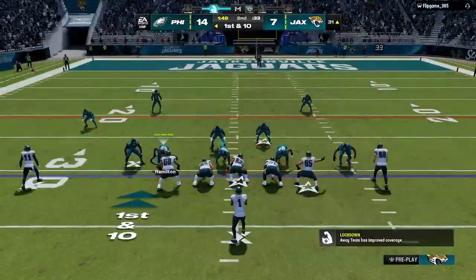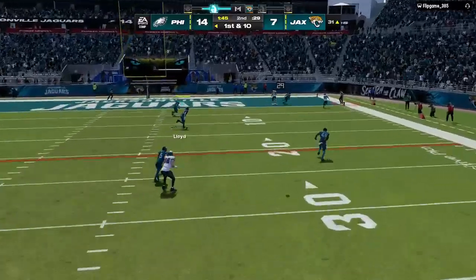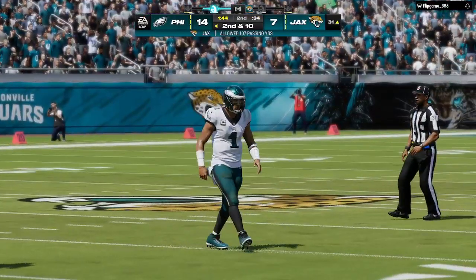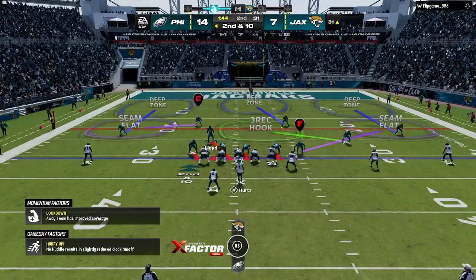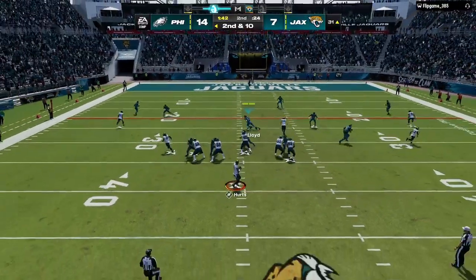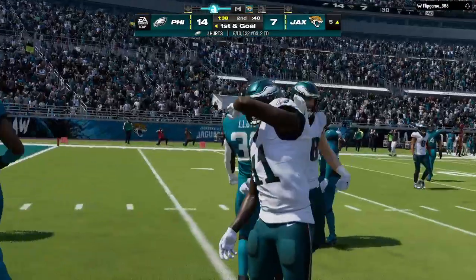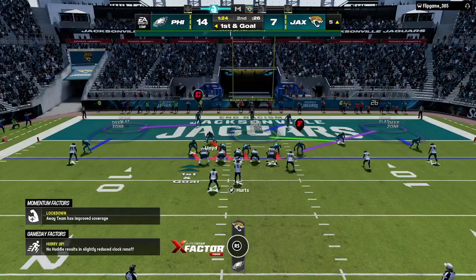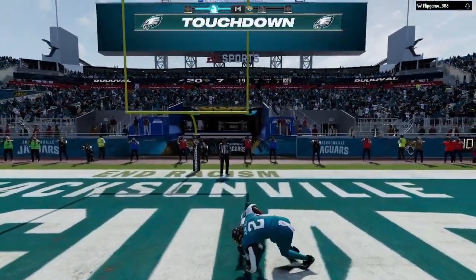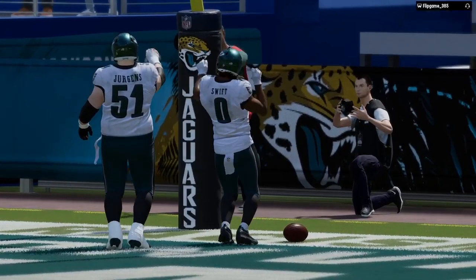Line of scrimmage the 31 now on first and 10. Too much juice — it'll be out of bounds, incomplete. They launched a deep ball but he was unable to get away from the defender, couldn't create space, couldn't uncover at the end of the route. Throwing from the gun, it's Hurts — got his man complete over the middle. It's Brown, and he gets it all the way down inside the 10, marked at the 5. Here's Swift — and he's in. Eagles touchdown! DeAndre Swift, a 5-yard touchdown run as the Eagles extend their lead.